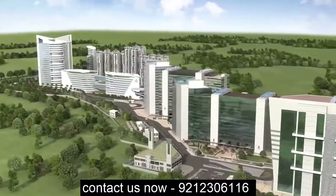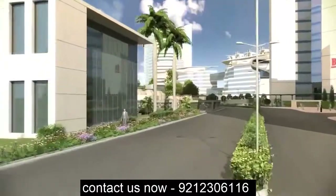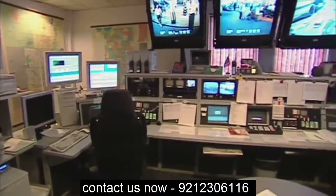Furthermore, the project offers efficient, reliable and sustainable services infrastructure and the best-in-class utilities, all hooked to a state-of-the-art management system.